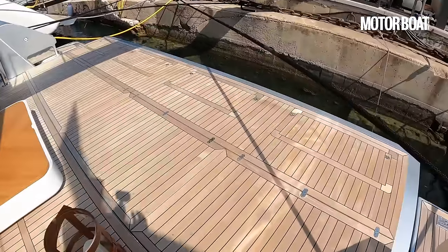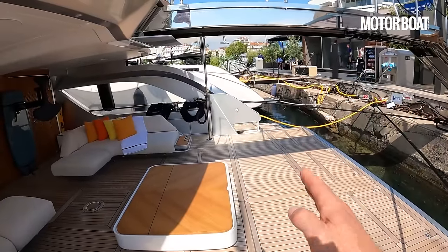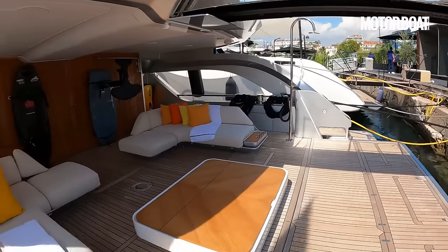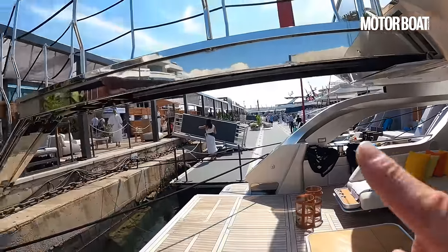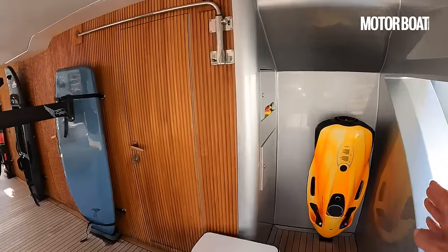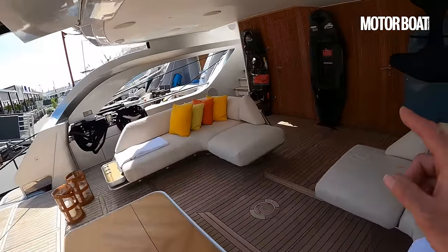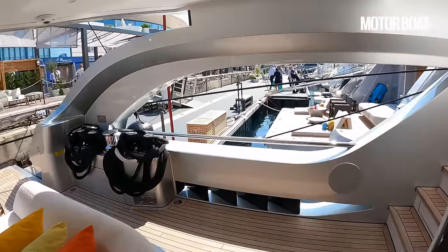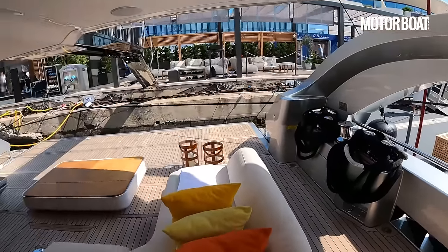Right next to the water, this whole transom is actually a folding transom — when underway it folds up to create a transom and gives you protection in a following sea, but when you're at anchor you fold it down and get this beautiful view. There's a very sociable arrangement with two low-level sofas. And look at the full toy cupboard: sea bob, a lift foil, electric surfboards — two of them, one Radinn, one Jet Surf.